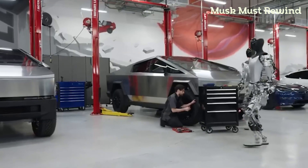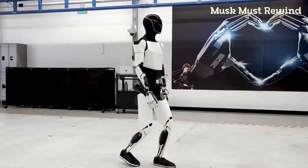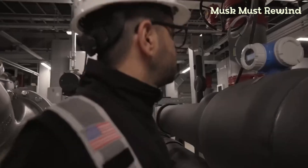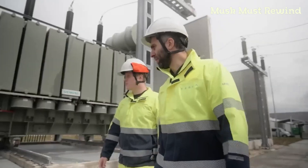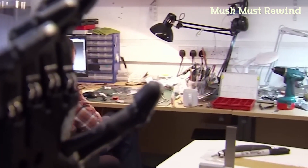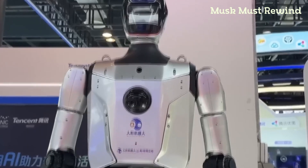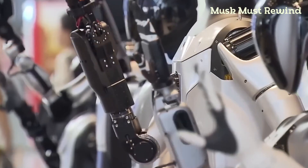Now we want to hear from you. What do you think of Optimus as it was presented at the recent event? Does its remote-controlled functionality change your view, or are you still excited about its potential? Let us know your thoughts in the comments below. Thanks for tuning into Tesla Car World. If you enjoyed this video and want to stay updated on the latest in Tesla and electric vehicles, don't forget to like, share, and subscribe to our channel, and turn on notifications so you never miss a new video.